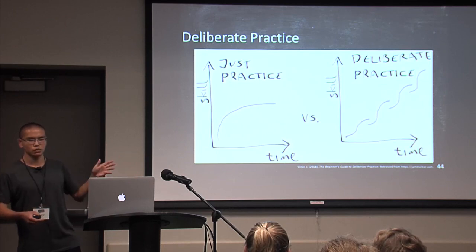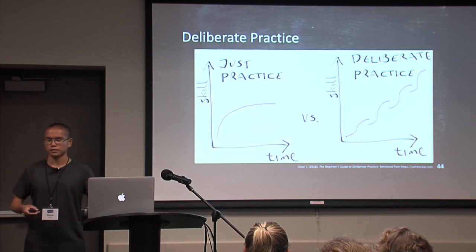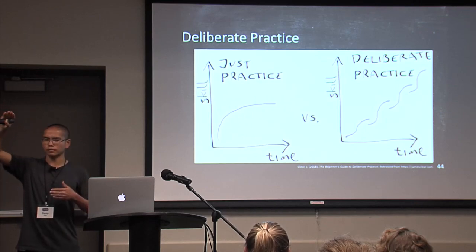Here's an artist's rendition of what deliberate practice is compared to just practice. If you just practice, you might reach a certain skill level but won't improve much. But with deliberate practice, when you take the time to reflect on what you've been doing, you can gradually and continuously improve.